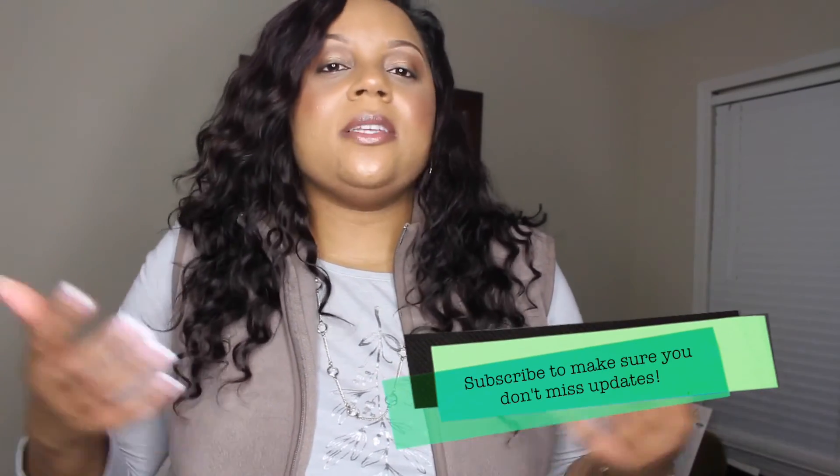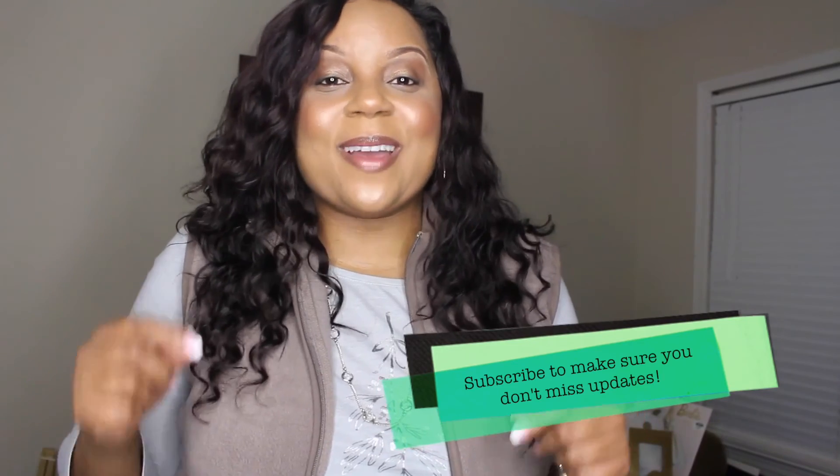Thank you so much for stopping by my channel. Happy New Year and I hope that you have a wonderful start to 2016. I am super duper excited for 2016 myself — it's going to be a great year, I can feel it in my bones. I'm excited to begin this project. If you would like to see more video footage and updates with this room transformation, make sure you let me know in the comments and give this video a thumbs up. Thank you guys again for stopping by — until the next time we meet again, this is Savvy, signing out.